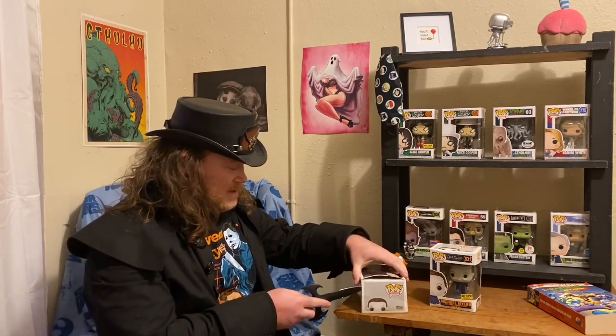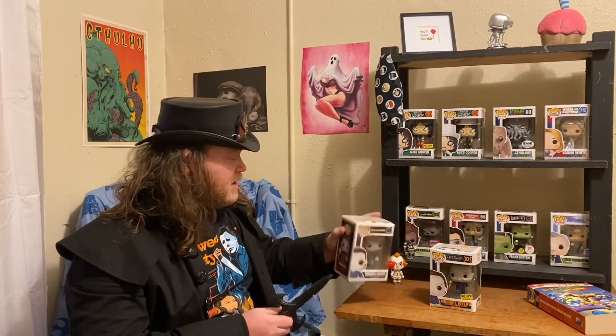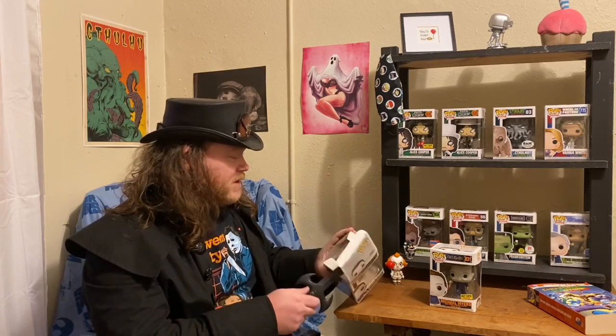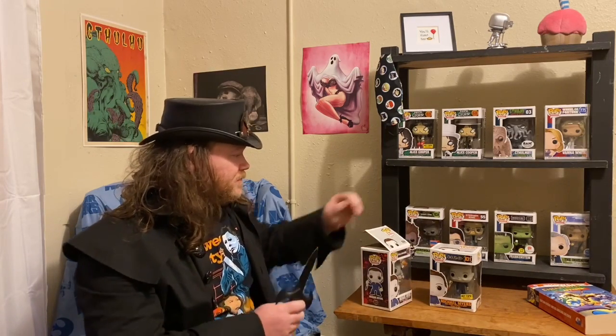I'll do some close-ups of these guys and then move on to the next batch. The end of the video isn't the close-ups just yet because normally this guy is beat all to hell, so I don't even really feel bad about popping this box open. The other one, on the other hand, needs a little bit more care.